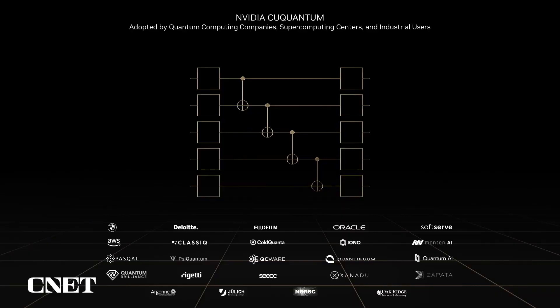cuQuantum has been adopted by a broad range of groups spanning the entire quantum ecosystem, including supercomputing centers, academic groups, quantum startups, and some of the largest companies in the world. BMW is leveraging cuQuantum to optimize pathfinding and routing for robots. Large consultancies like Deloitte and SoftServe are developing applications in quantum machine learning for both materials and drug discovery. Fujifilm is leveraging cuQuantum to explore tensor network methods for material science simulation with thousands of qubits.